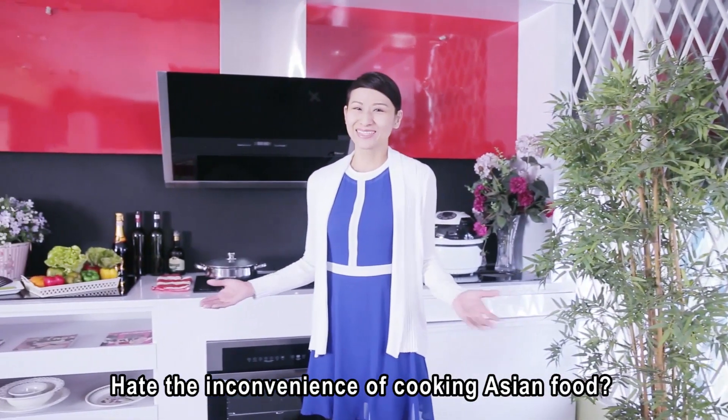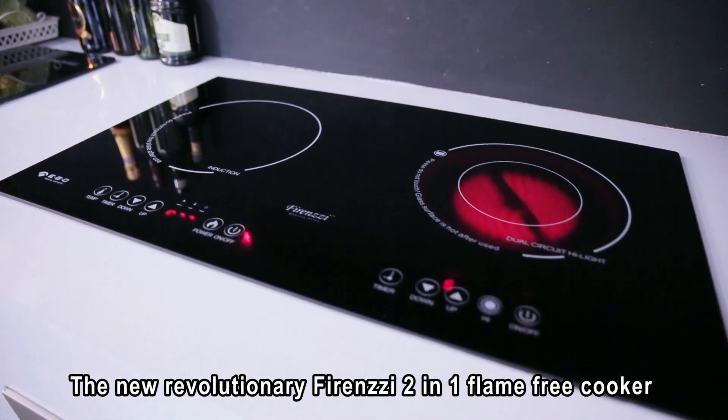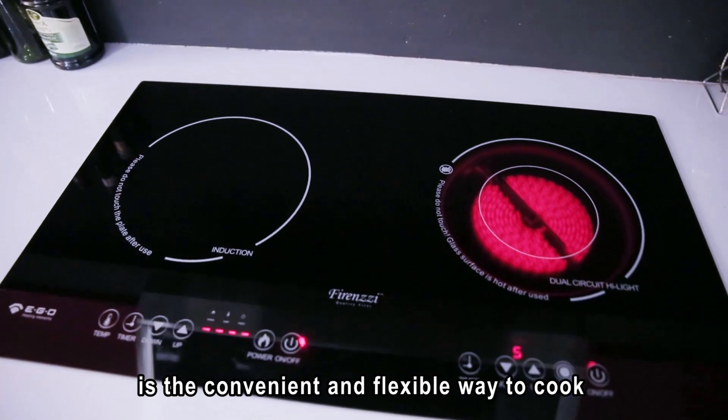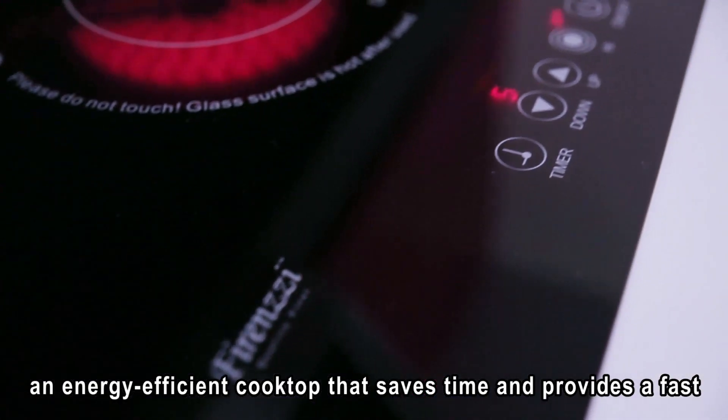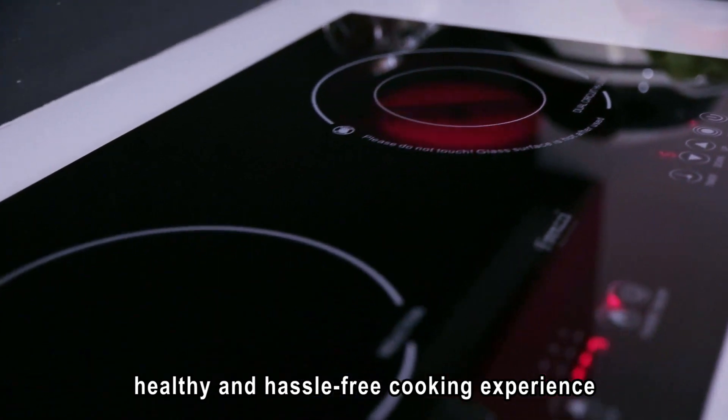The new revolutionary Firenzzi 2-in-1 Flame Free Cooker is the convenient and flexible way to cook — an energy-efficient cooktop that saves time and provides a fast, healthy and hassle-free cooking experience.